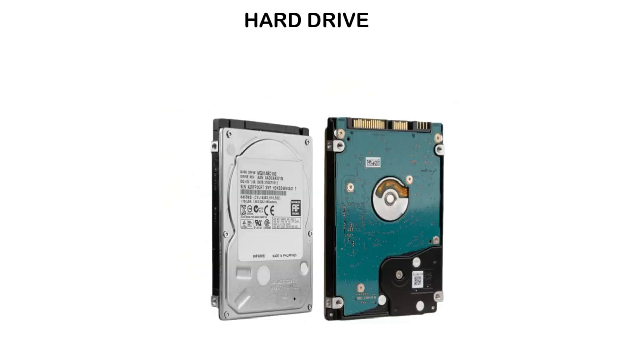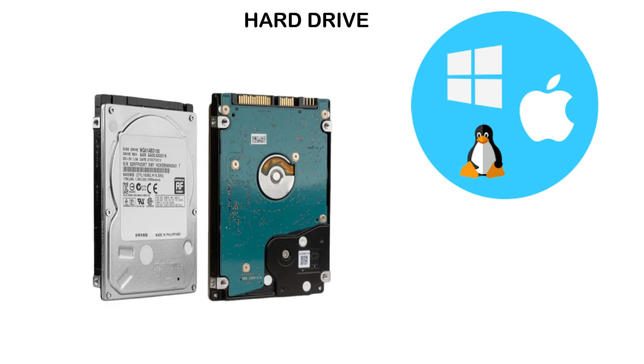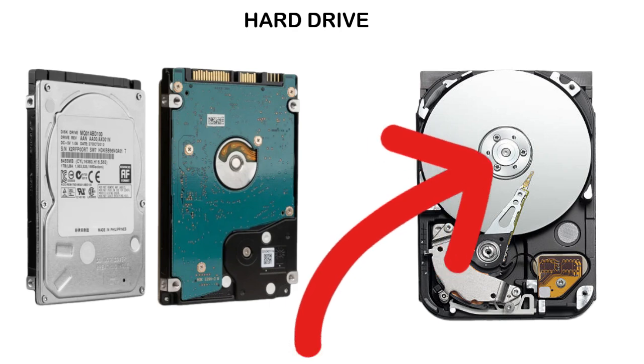The hard drive is a box-shaped storage device, usually made of metal. It holds all the computer's data, including the operating system, programs, and personal files like photos and videos. Inside it, there is a spinning magnetic disk and a tiny moving arm that reads and writes data.